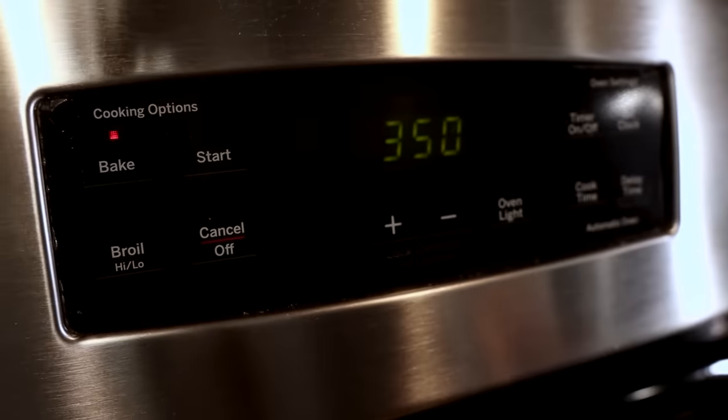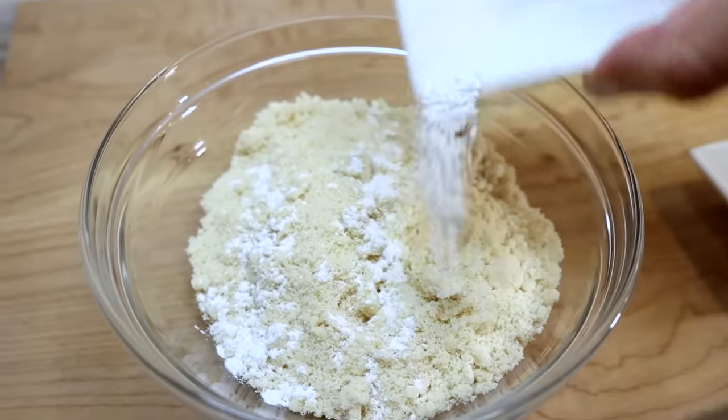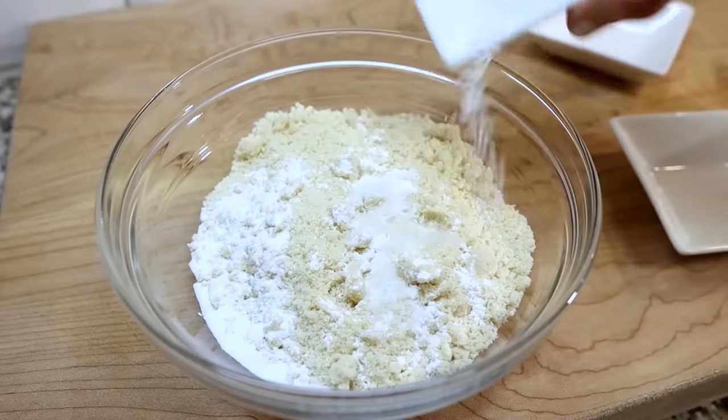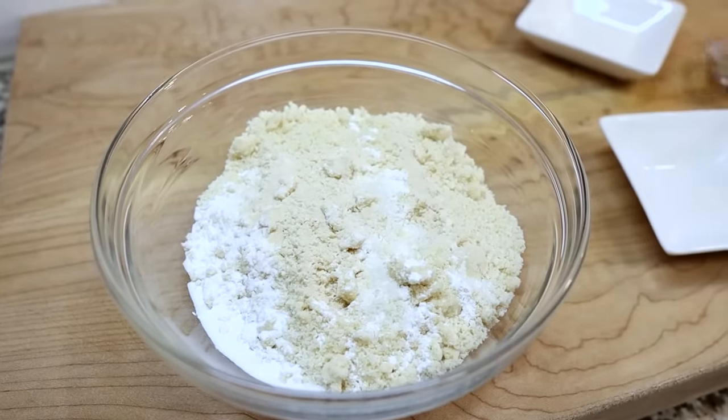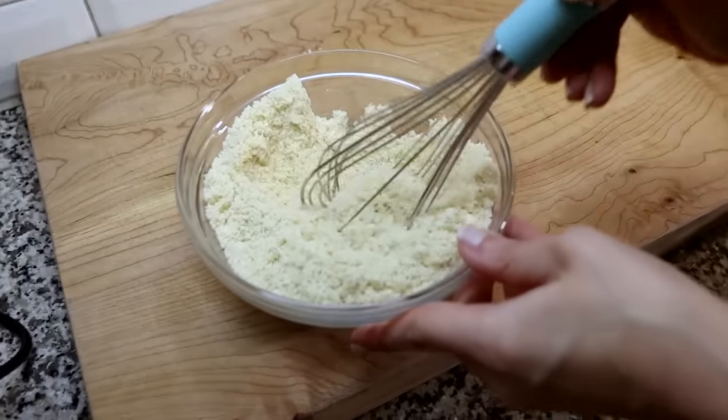Preheat your oven to 350 degrees. Then you're going to mix together your almond flour, baking soda, baking powder, salt, and xanthan gum. Whisk that together because the xanthan gum should really be dispersed throughout the other ingredients.